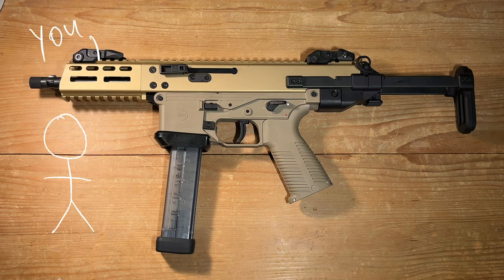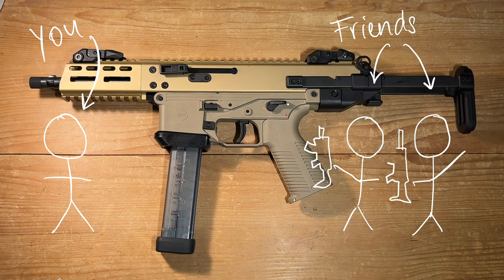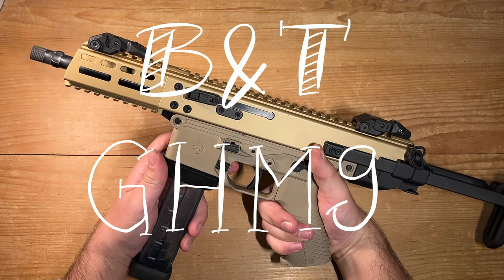Picture this: you're at the shooting range, surrounded by friends unveiling their high-priced American Six and various other firearms, each decked out with more accessories than a space shuttle. But you, my friend, you've bought the GHM.